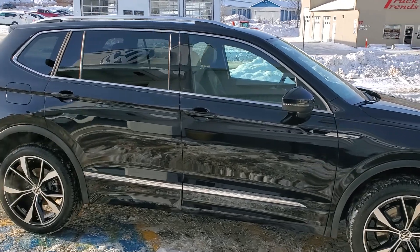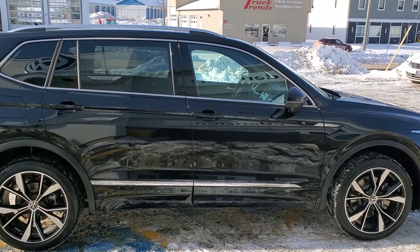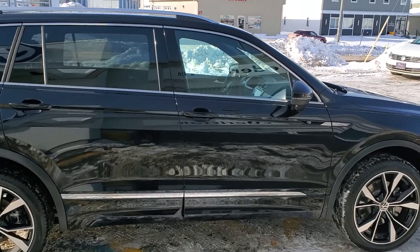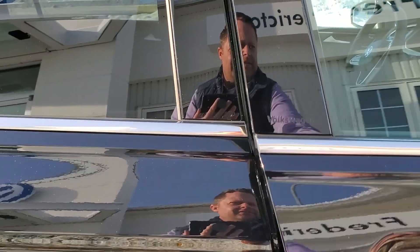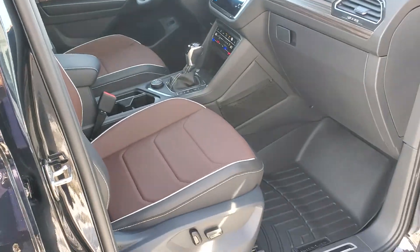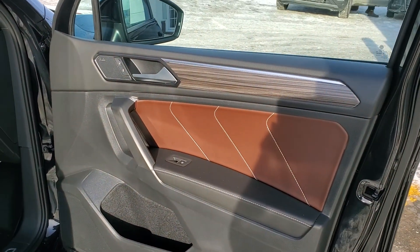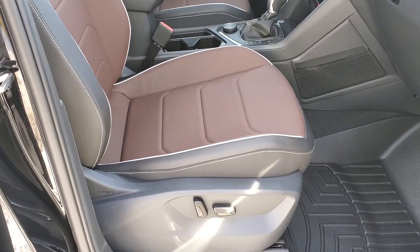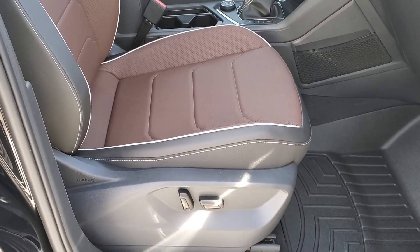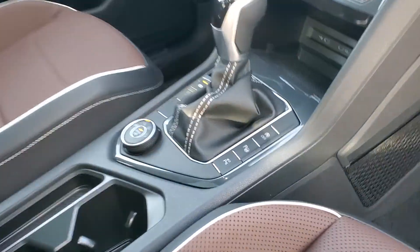You've got front and rear heated seats, heated steering wheel, air-cooled seats in the front, 20-inch wheels, wireless charging, and wireless Apple CarPlay or Android Auto. And there's that nice hazelnut brown interior — they've done a really nice job with the seats this year, with the piping, and they've added in the air-cooled.